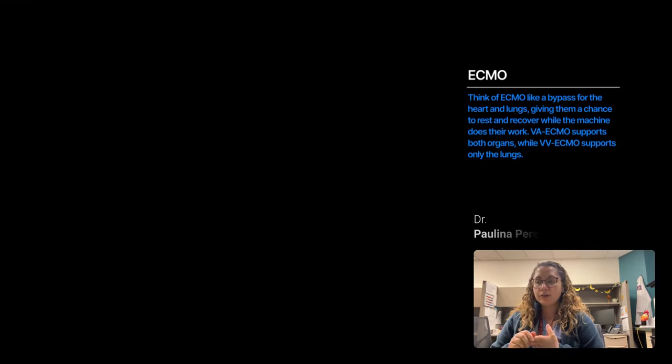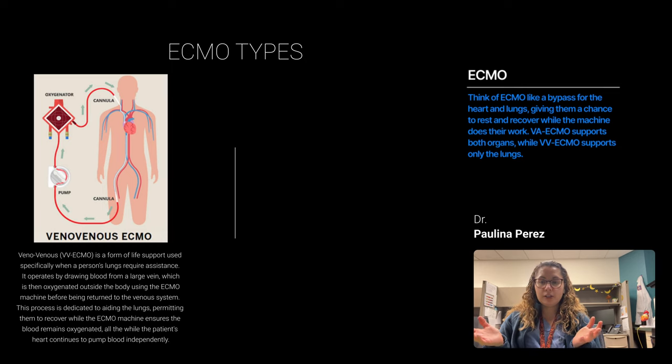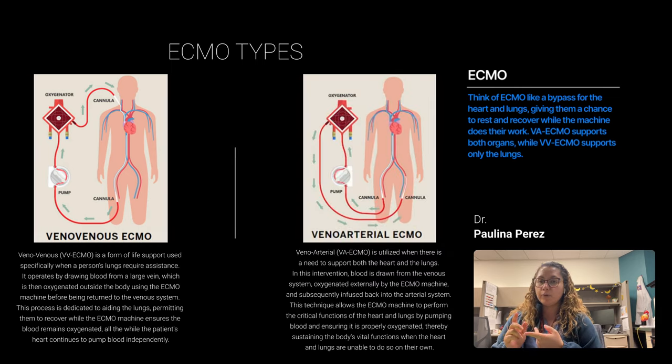Basically just putting this in perspective — when somebody has to go on ECMO, it's usually because their heart or lungs are not functioning. There are two types of ECMO. One type where you just take the pressure off of the lungs and let the machine do all the work. Or you can have the second form of ECMO, which our patient had, which takes the pressure off of both the heart and the lungs.